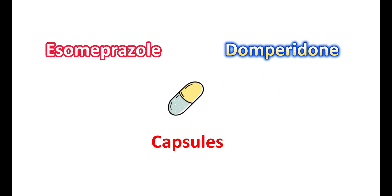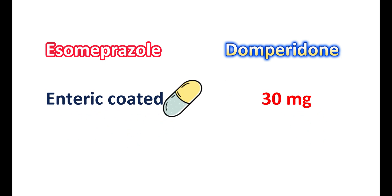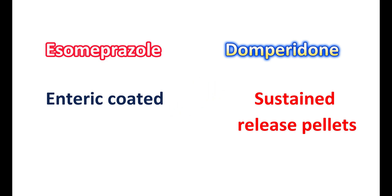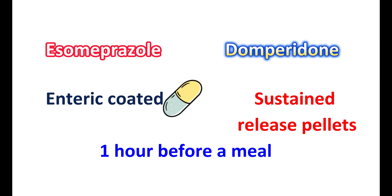This combination is available as capsules where each capsule contains both medications — S-Omeprazole at a strength of 40 mg and domperidone at a strength of 30 mg. S-Omeprazole is enteric-coated and domperidone is prepared as sustained-release pellets, meaning the medication is slowly released over a prolonged period. This capsule should be taken at least one hour before a meal so that it can control gastric acid secretion as well as reflux into the esophagus. The beneficial actions of this combination can be observed after a few days of treatment, and regular intake shows better control of gastric acid secretion and reflux.